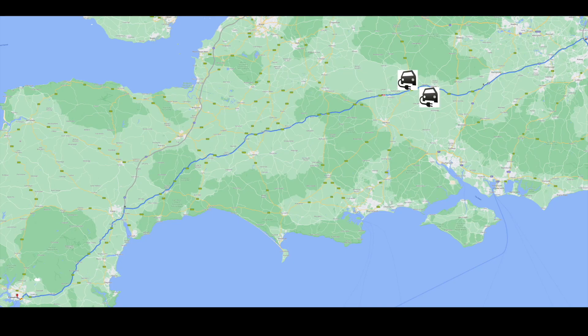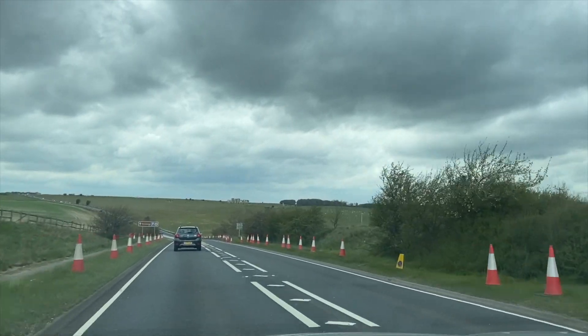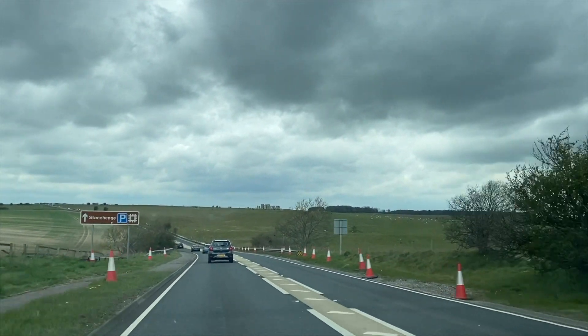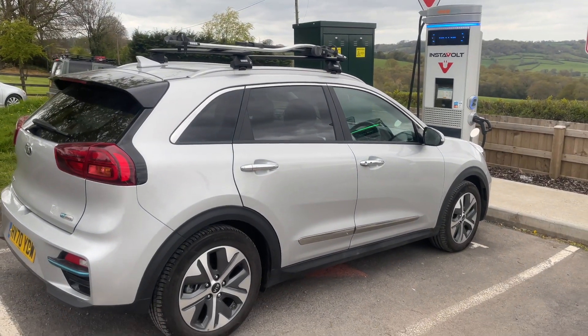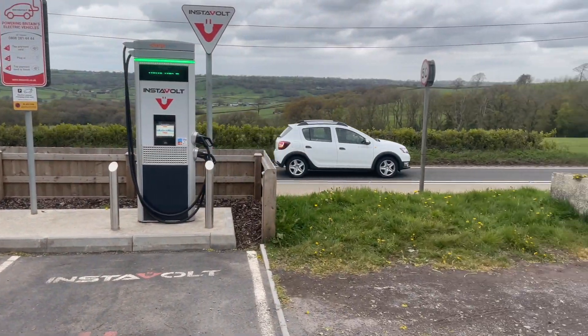Despite this journey being pretty much all A-roads and no motorways, there are at least five rapid chargers on this route down to the southwest from London, delivering at least 50 kilowatts — so plenty of opportunities to charge. With a slight change in plan, we motored on past Stonehenge and pulled in at Route 303, which is a great little stop with a couple of Instavolt chargers. We had to wait a few minutes for a charger to become free, but now we're plugged in and charging at about 53 kilowatts, which is pretty good. I'll probably stay here another 15 to 20 minutes and then get back on the road.